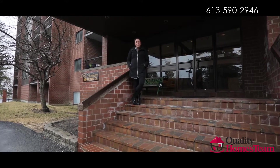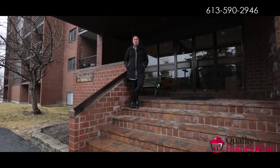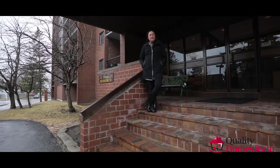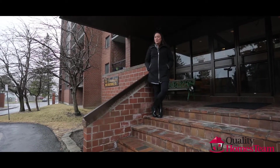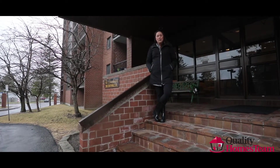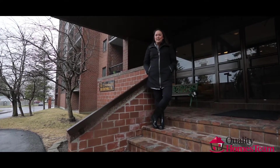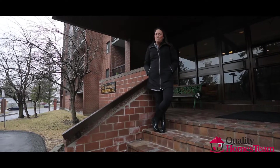Honestly, what more could you want? This condo is in a prime location with easy access to highway 417, it's only 15 minutes away from the airport and 20 minutes to downtown. It also comes with a covered parking spot. Please contact us for more information or to book your private showing.